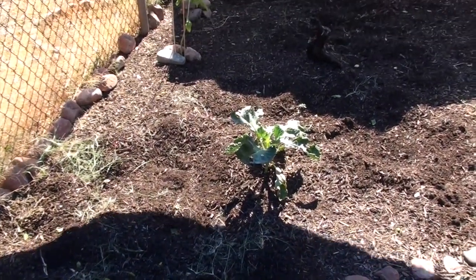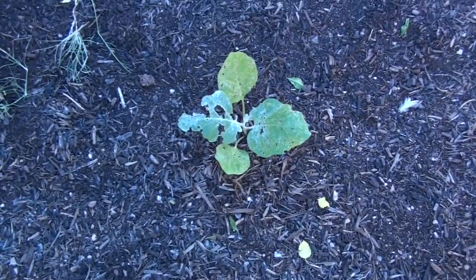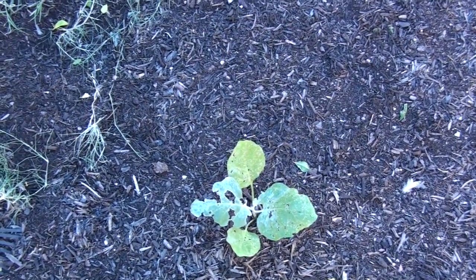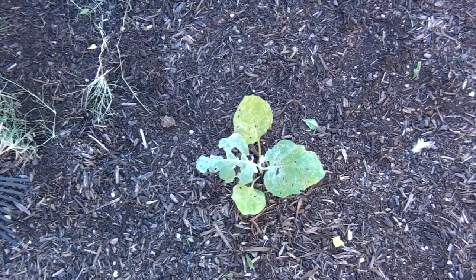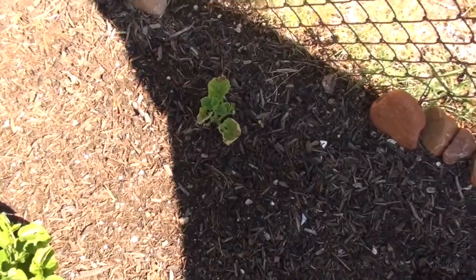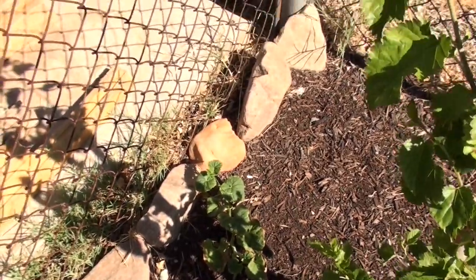Cauliflower's looking good. Another sunflower — I don't remember her name, sorry. This is Batman. I named him Batman because he's a Black Knight — Black Knight Eggplant — so I thought Batman's a perfect name. These guys hopefully will make it and come back; they're getting burnt up. I think this might have been a bad spot for them — it's just too much sun.